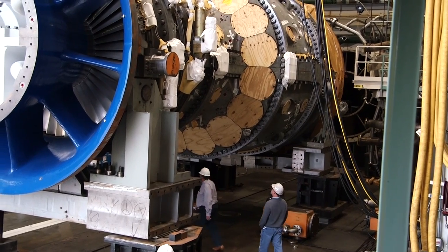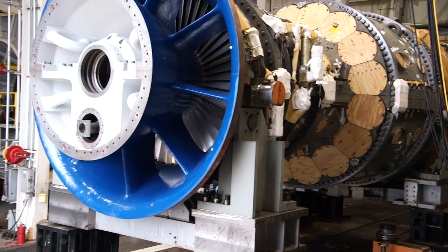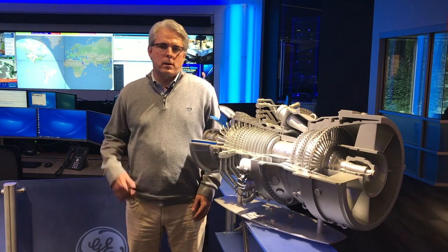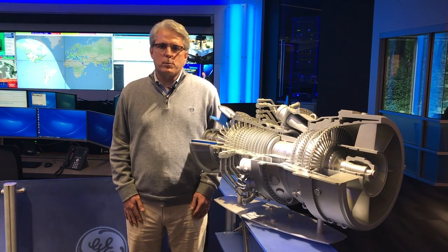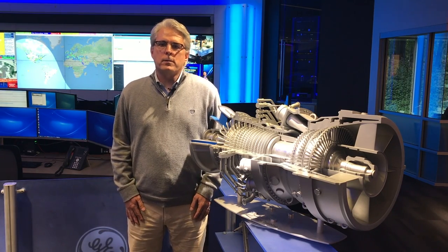My role is to develop technology to improve the reliability, availability, and performance of our customers' gas turbines and power plants. We're focused on repair technology, outage technology, and improvements and solutions we can provide to our customers to improve HA performance and that of the rest of our fleet.